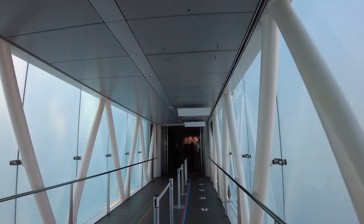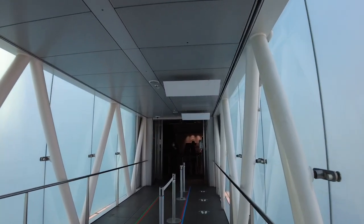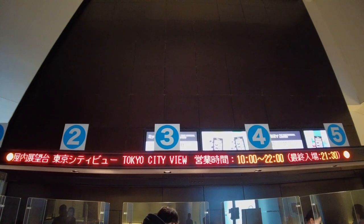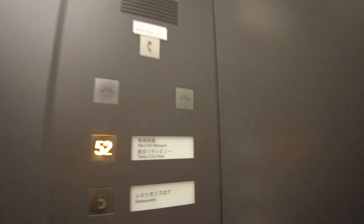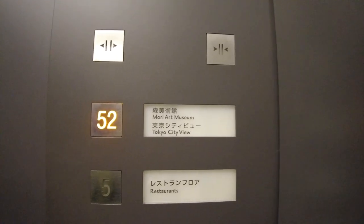Tickets are priced at 1,800 yen for the indoor view deck, plus another 500 yen if you want to go up to the open-air view deck on the rooftop. I can't wait to show you the view.